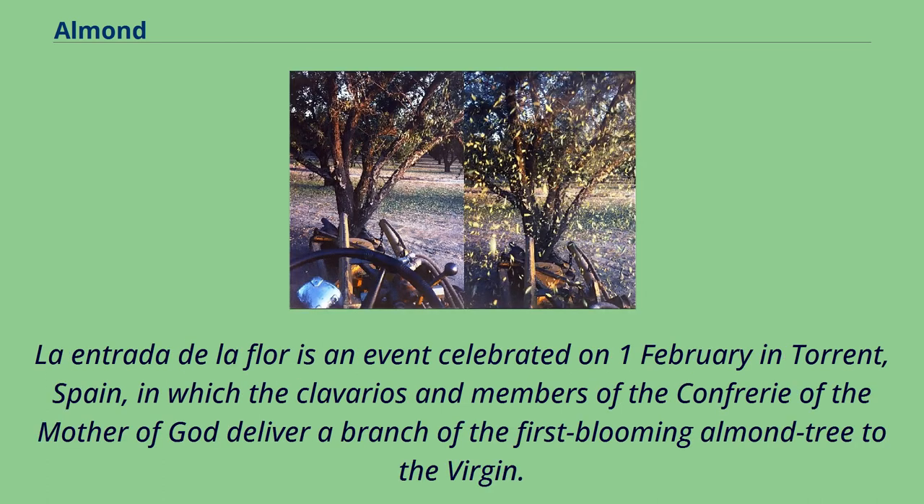La Entrada de la Flor is an event celebrated on the 1st of February in Torrent, Spain, in which the clavarios and members of the confraternity of the Mother of God deliver a branch of the first blooming almond tree to the Virgin.